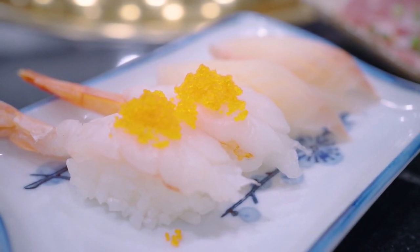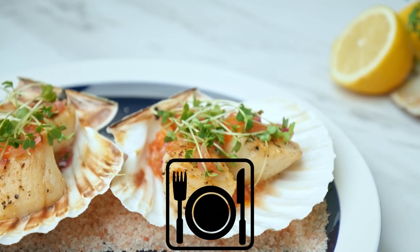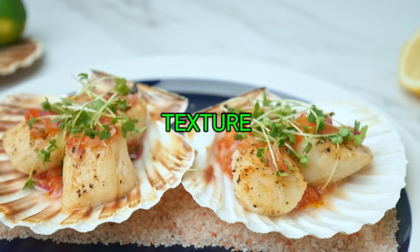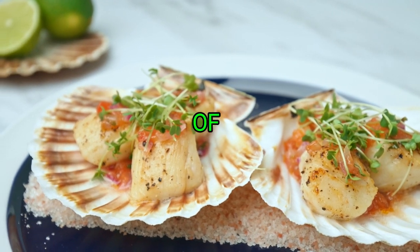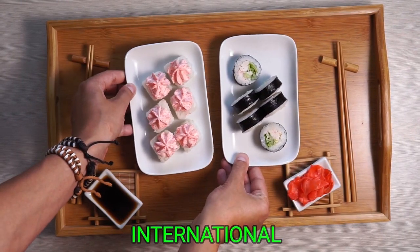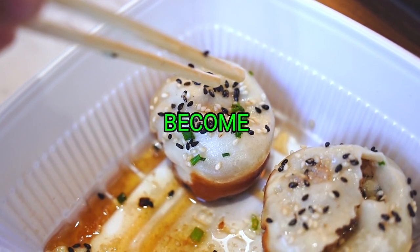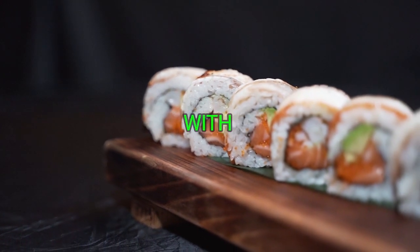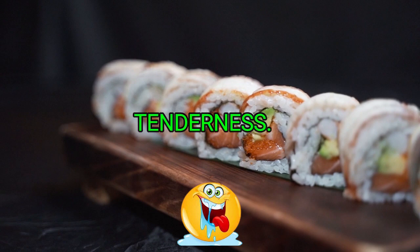Scallop Sushi, a sublime creation within the world of sushi, invites diners to experience the exquisite taste and delicate texture of fresh scallops showcased in a variety of presentations. Hailing from both Japanese and international culinary traditions, scallop sushi has become a sought-after delicacy, captivating sushi aficionados with its unique blend of flavors and mouth-watering tenderness.